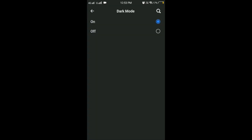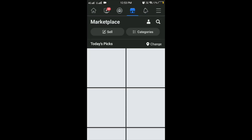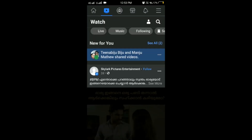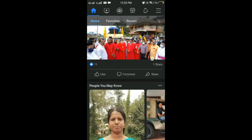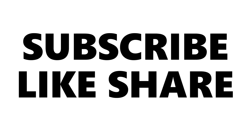Now we have to start dark mode. I am going to go back to the dark mode and try this.